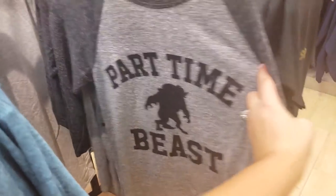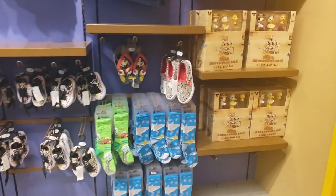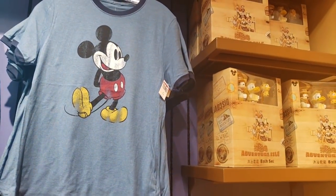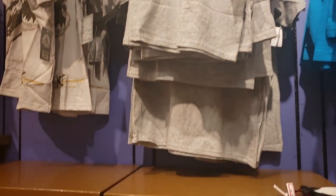'Part time beast' — so cute! And $9.99. Let's see, we have some kids stuff over here — these sneakers are $12.99. I'd wear those if they came in my size. $7.99 for the shirts, $9.99 for these over here.